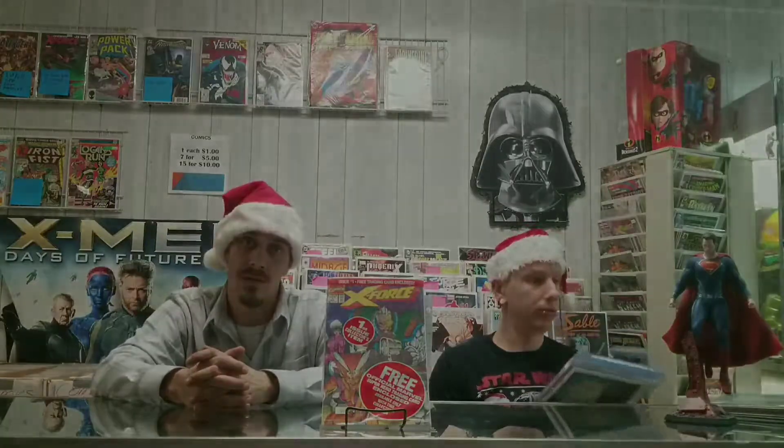And here we have Amazing Spider-Man issue 362. This has an appearance of Venom, Carnage, and the Human Torch in it. This is graded at a 9.6 and going for $45. Pretty sweet cover.